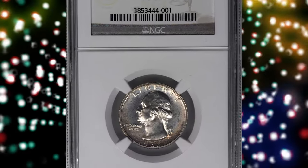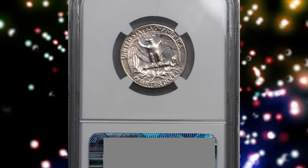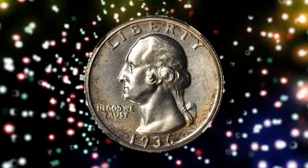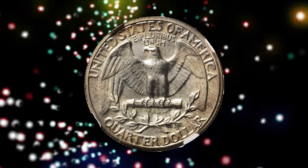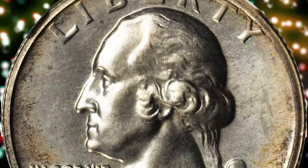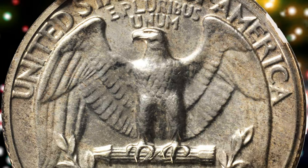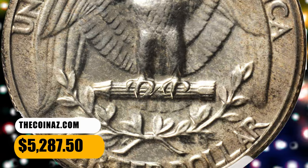Number 4: 1936 Washington Quarter in PR67 condition. According to Stack's Bowers, peripheral russet and golden iridescence accent the mostly brilliant surfaces of this superb gem. The devices are well struck and pair nicely with reflective, watery fields on both sides. From the first year of proof production in the denomination since 1915, just 3,837 proofs of this issue were struck — a small mintage by later 20th century U.S. mint standards. Choice and appealing, it was sold for $5,287.50.